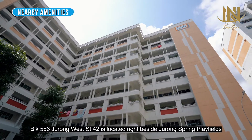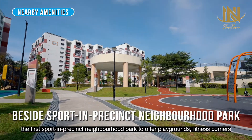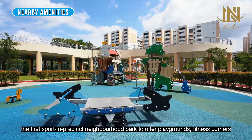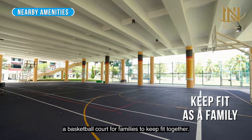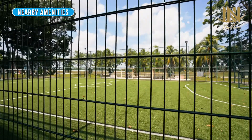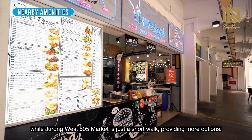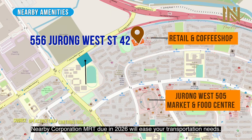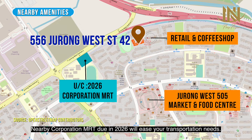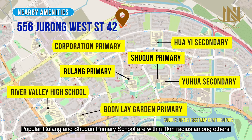Block 556 Jurong West Street 42 is located right beside Jurong Spring Playfields, the first spot in the precinct neighborhood park to offer playgrounds, fitness corners, and a basketball court for families to keep fit together. For daily conveniences, retail and a coffee shop are at your doorstep while Jurong West 505 market is just a short walk, providing more options. The nearby Corporation MRT, due in 2026, will ease your transportation needs. Popular Rulang and Shuqun Primary schools are within 1km radius, among others.